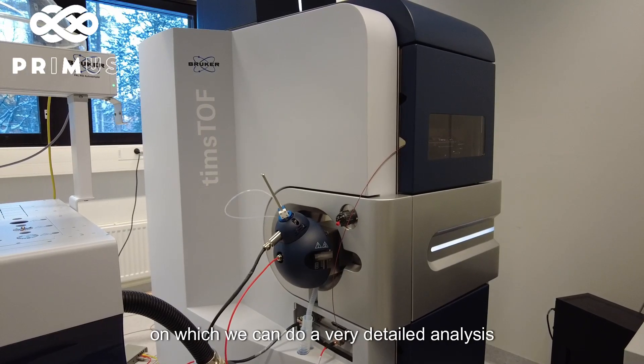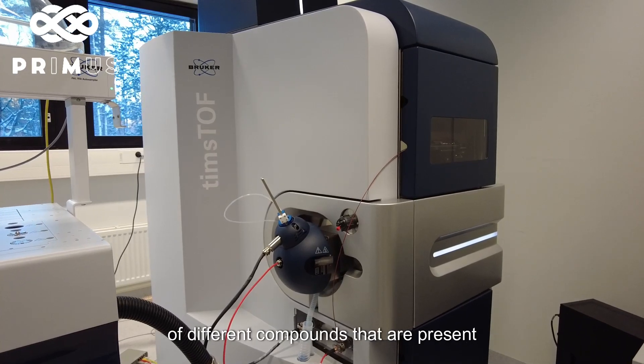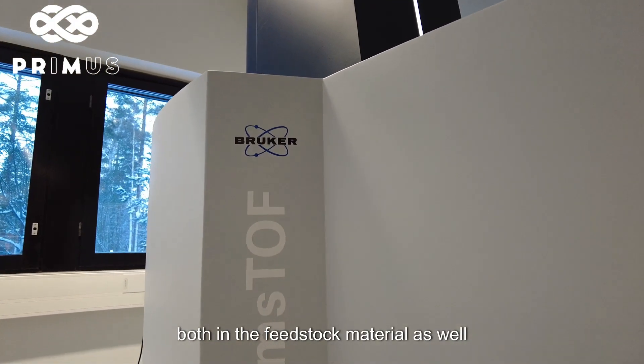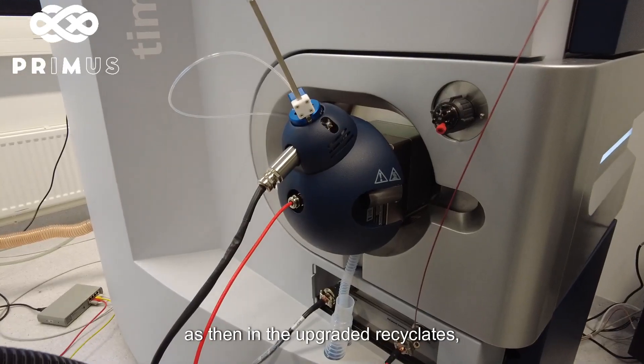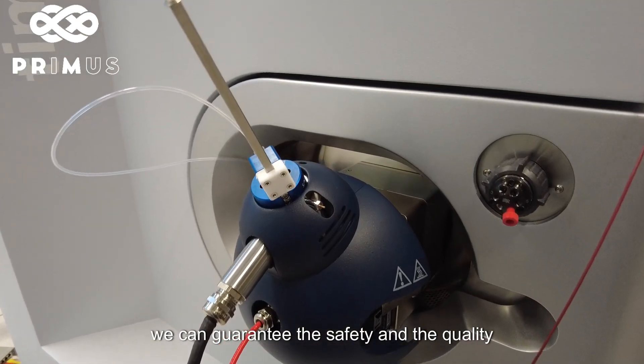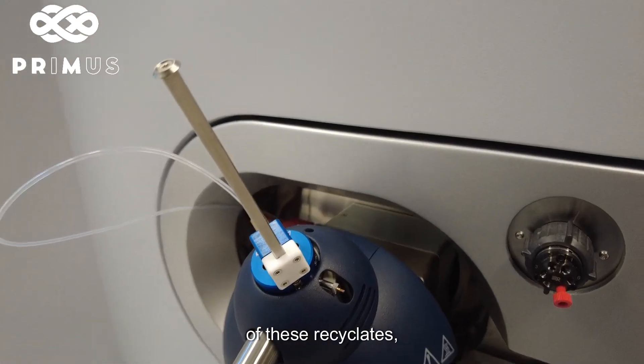We can do a very detailed analysis of different compounds that are present both in the feedstock material as well as in the upgraded recyclates. In that sense, what we can do is we can guarantee the safety and the quality of these recyclates.